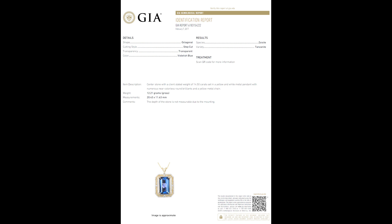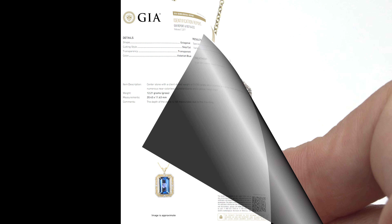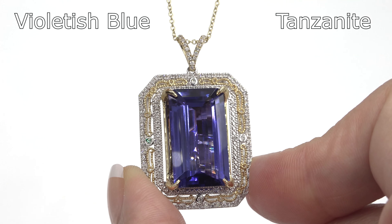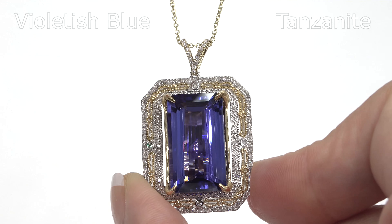This necklace was recently evaluated by the Gemological Institute of America. GIA is the world's foremost authority in gemology and they have confirmed that this is a violetish blue tanzanite.